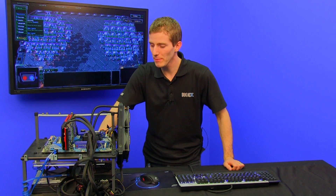Welcome to NCIX Tech Tips. Today's episode is all about the new Extreme Edition on the block, the 3970X.